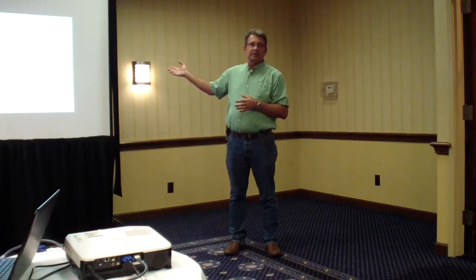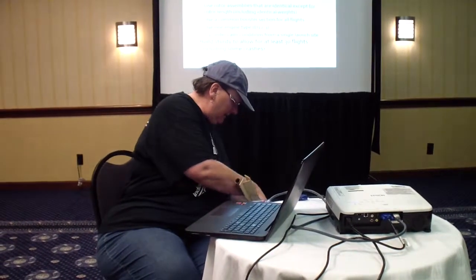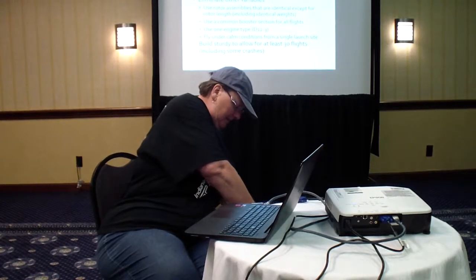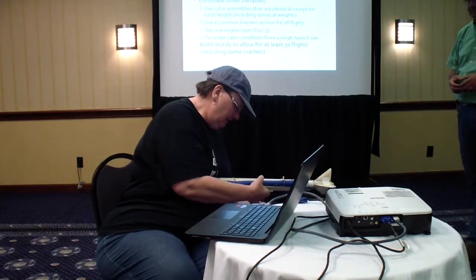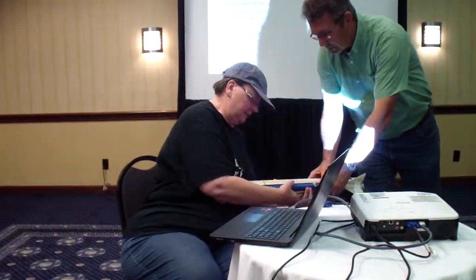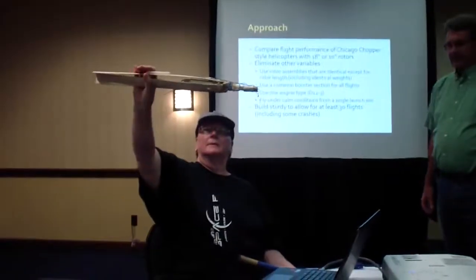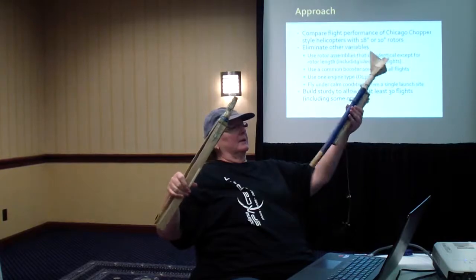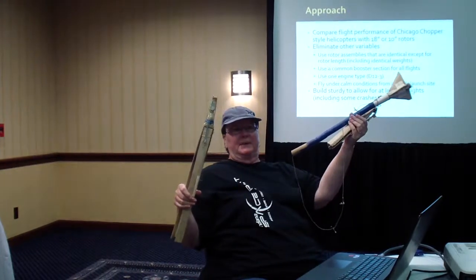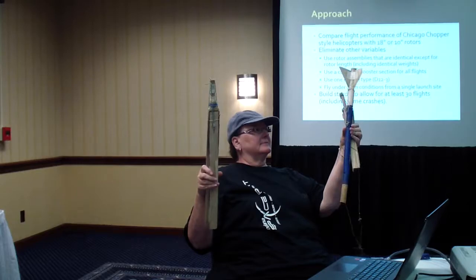These were built sturdy. We wanted to go through 30 to 60 flights without any major repairs, including planned crashes — we wanted it to survive those. The longer rotor assembly is separate from the other two. The shorter one is still tethered to the body tube we used. That body tube has been through a lot — at least 60 flights total, 30 on each rotor assembly — and it was still in use until the last flight.